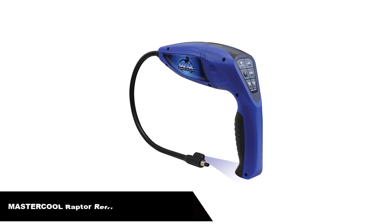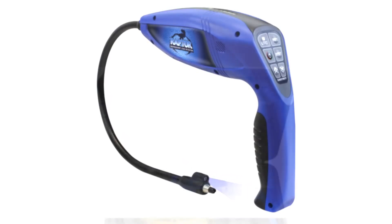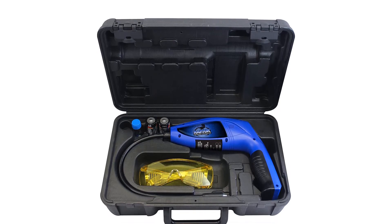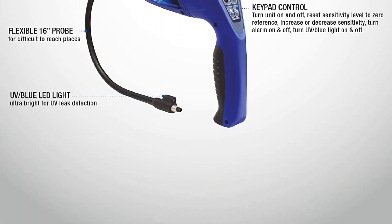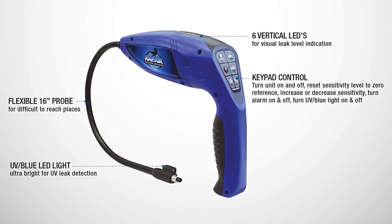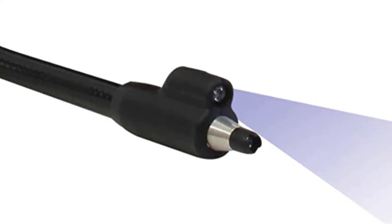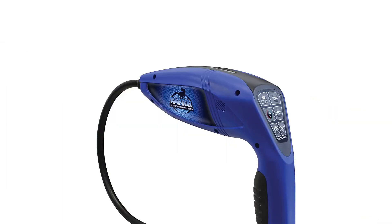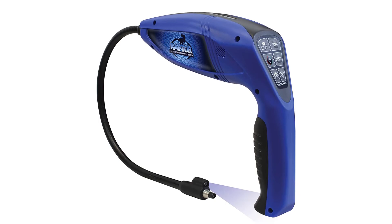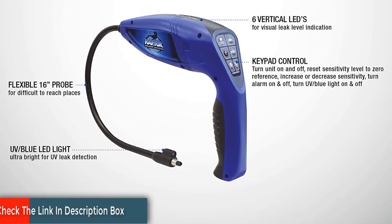Number 5. Last but not least, our fifth best pick is the Mastercool 56200 Blue Raptor Refrigerant Leak Detector. If you perform small-scale jobs for residential clients, the Mastercool 56200 Blue Raptor is a quality HVAC refrigerant detector for you. It's reasonably priced and can detect even the smallest leaks. From the product's keypad control, you can reset the sensitivity level to zero, decrease or increase the sensitivity level, and turn the UV light and unit on or off. Accurate readings are easy to capture, as it features six vertical LEDs that make visual detection easy. It has a UV blue LED light on the end of the testing probe for UV leak detection and comes with a pair of eye goggles for safe use.